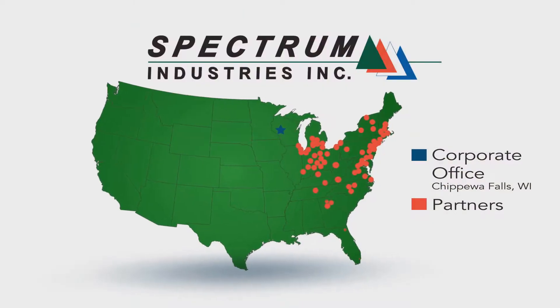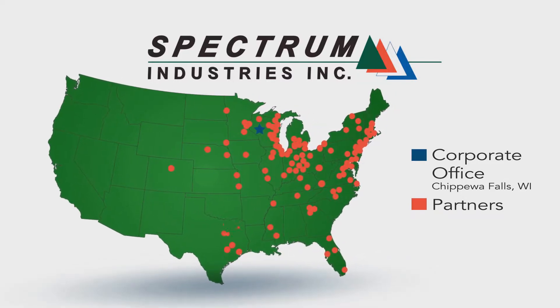The popularity of Spectrum products means there's a national network of dealers, so buying local and getting professional installation is easy.